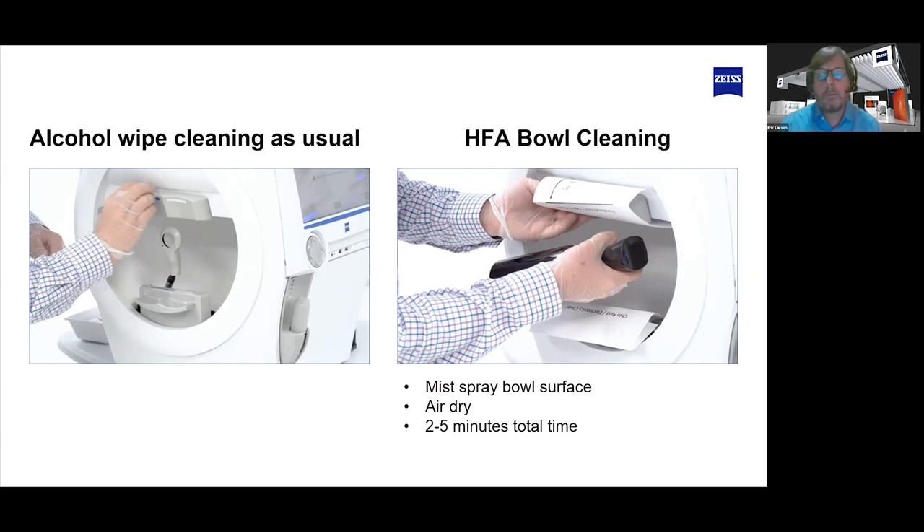I followed up with a lot of customers and they say it's just part of their routine now — along with all the personal protection equipment and procedures they go through with patients and staff, this is just one more easily accommodated step. I've talked to customers who went from zero visual field testing back in March and April to back to 75 to 100% of their visual field testing, feeling very confident. I was on a webinar where Shalini Sood from Cleveland Clinic was talking about this topic as well.